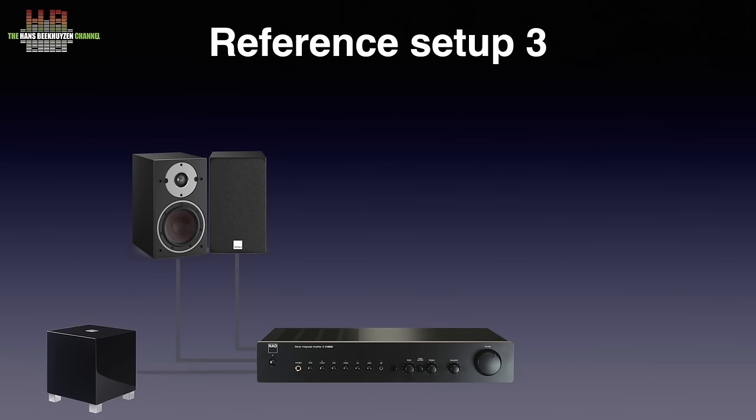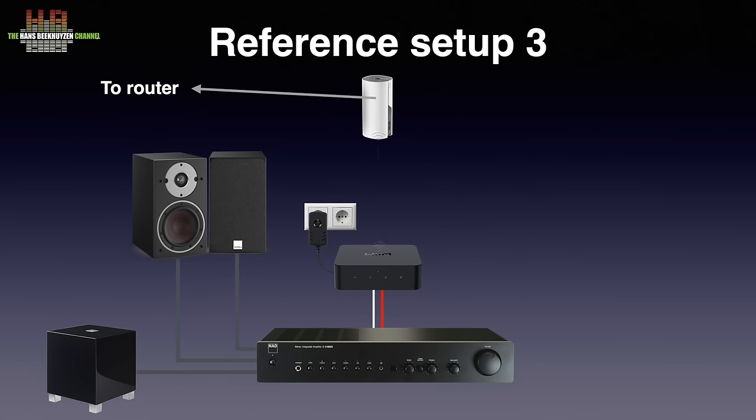The REL T5 subwoofer can add deep lows to them if the budget is available. It is connected to the loudspeaker terminals of the NAD using the REL-supplied cable. The Argon Audio Solo streamer is now replaced by the WIM Pro Plus streamer with iFi Power2 power supply. Including the power supply it costs €105 more but is more versatile, supports more streaming services and sounds somewhat better. I use it mainly as a Roon endpoint, but it can be used with its own app instead. In the description you find links to reviews of the products I mention here.